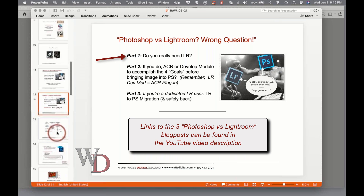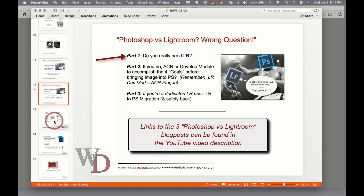So the homework is to decide: do you really need Lightroom? And if you do, awesome. Part three of the blog series covers how to get your image from Lightroom into Photoshop and safely back — and that can be tricky. So if you're already using Lightroom and integrating Photoshop into your workflow, you might want to just read part three.